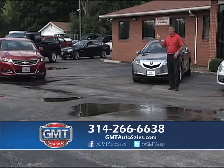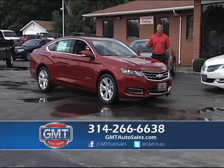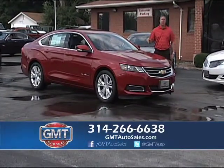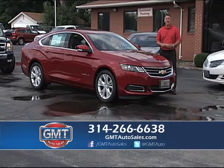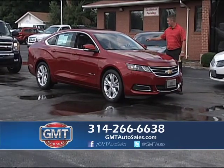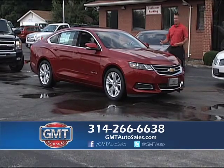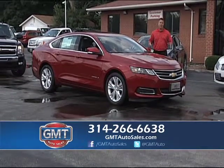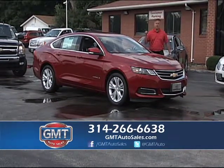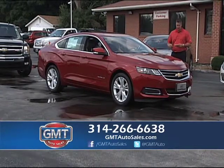2014 Chevy Impala — there's not a lot of dealers out there that could even get this car. I've said it the last two weeks, this is a hard car to find and we have 10 of these in stock. I have the LT2 and the LTZs. Look at the lines on this car — unbelievable design. We take trades, we do financing, we're a one-stop shop. I'm going to soon have around 50 of these — great buys and great designs.